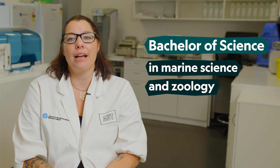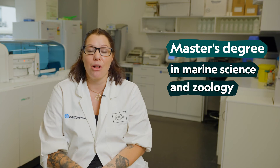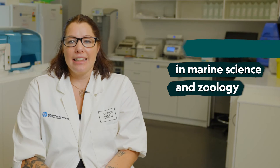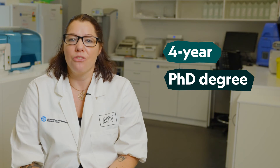After I left high school I spent three years doing my undergraduate degrees in marine science and zoology. I then completed my masters in zoology and marine science, followed by my PhD at Auckland University which took four years.